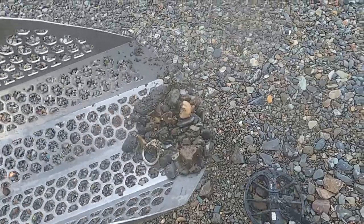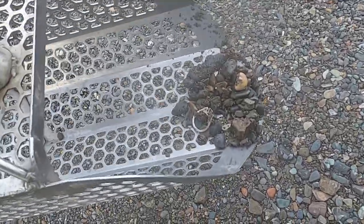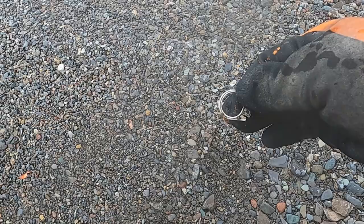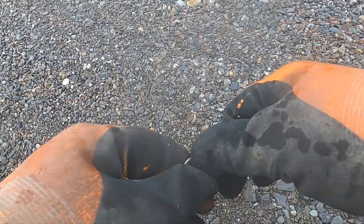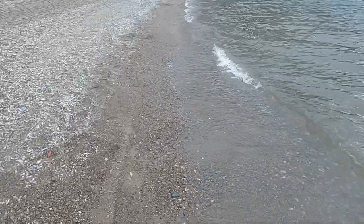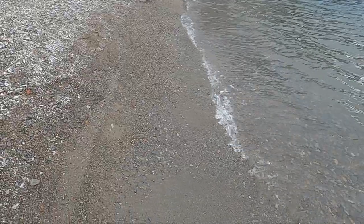One thing I do remember about this place — it has a lot of pull tabs. But that can actually be good because that means no one's dug out the pull tabs, and probably no one's dug out the gold rings either. So I made one sweep all the way down and I mostly got pull tabs.